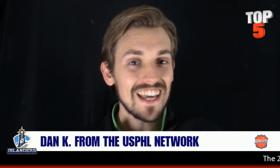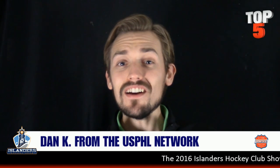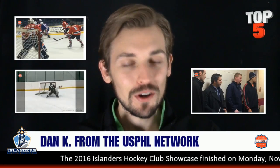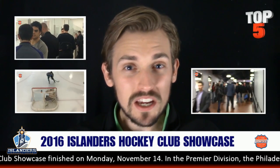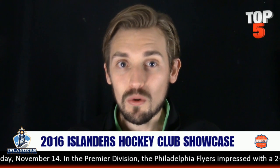Hey USPHL fans, it's Dan Kay from the USPHL Network's Dan Kay Show, bringing you yet another top five goals of the week. This time they're coming from the Islanders Hockey Club Showcase, one of my favorites on the schedule. Watch some of the best plays you'll see in all of hockey this year right now.